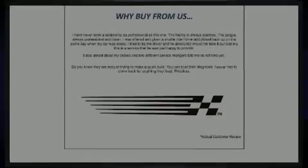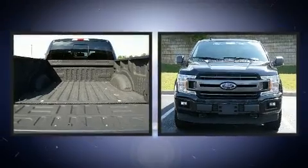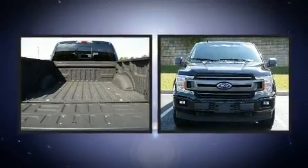Climb inside the 2018 Ford F-150. With fewer than 15,000 miles on the odometer, this vehicle provides excellent value as a pre-owned model.